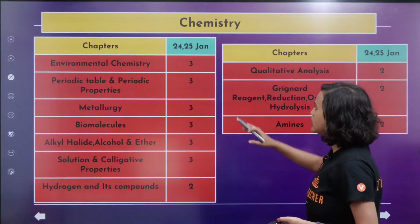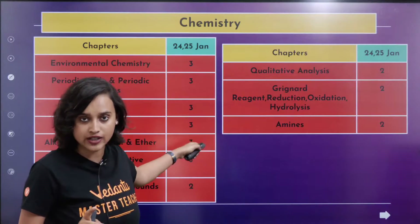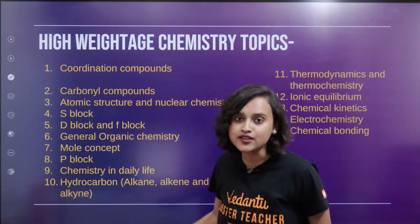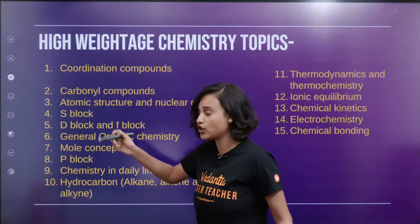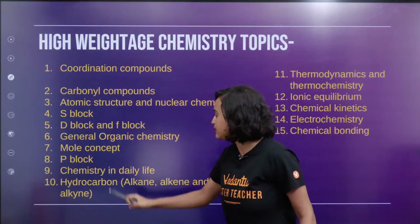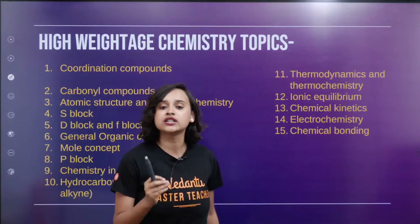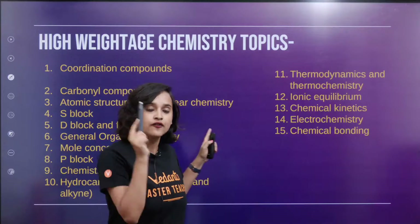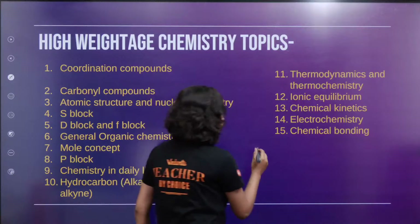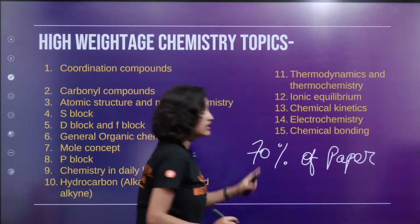Chemistry of course has a lot of chapters, and both 11th and 12th chapters are mentioned. Now I will also tell you the high weightage chemistry topics you cannot miss before you go for the exam: coordination compounds, carbonyl compounds, atomic structure and nuclear chemistry, S block, D block and F block, general organic chemistry, mole concept, P block, chemistry in daily life, hydrocarbon, thermodynamics and thermochemistry, ionic equilibrium, chemical kinetics, electrochemistry, and chemical bonding. These 15 topics are very, very important. In fact, 70% of the paper is from these topics.